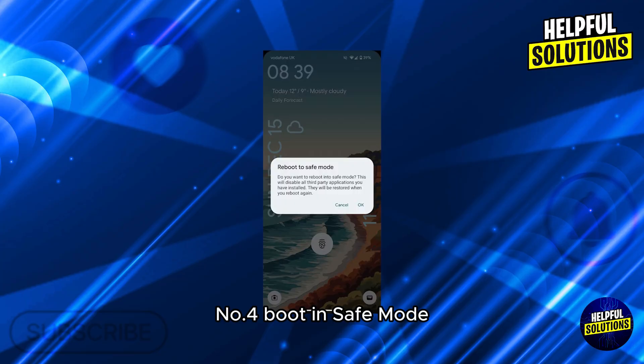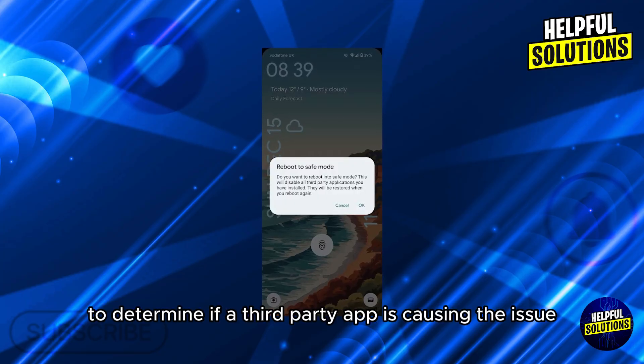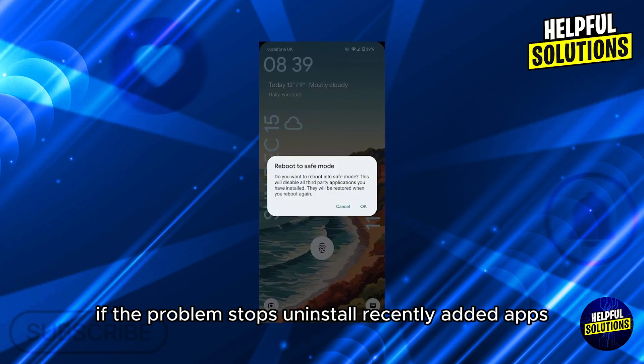Number four: boot in safe mode. Restart your phone in safe mode to determine if a third-party app is causing the issue. If the problem stops, uninstall recently added apps.